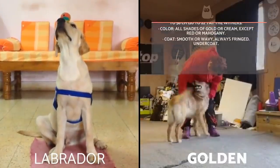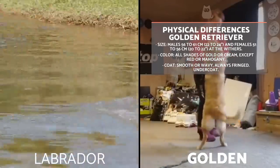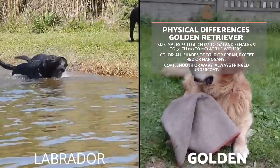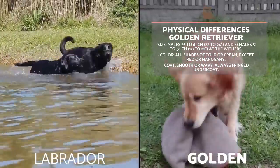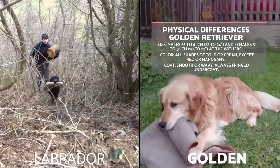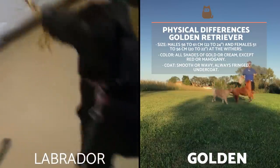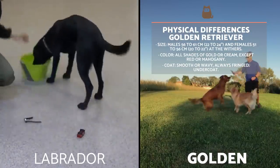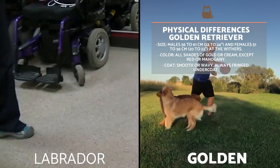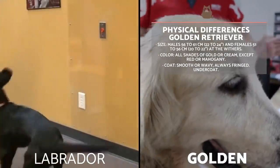Like the Labrador, the Golden Retriever is also a medium-large dog with a proportionate size and powerful aspect. Their bodies are strong, powerful and muscular. To differentiate from the Labrador, males measure between 56 and 61 cm, and females between 51 to 56 cm. Their colour is any variation of gold or cream tones, with the exception of red and mahogany. Their coat can be either smooth or wavy, but it will always be fringed. Additionally, it has a dense and waterproof undercoat.